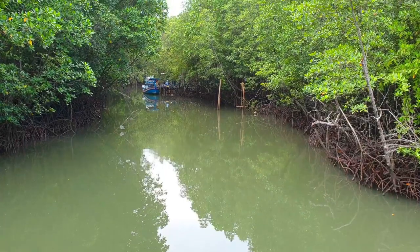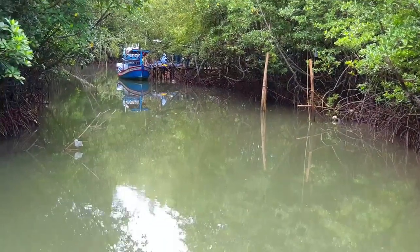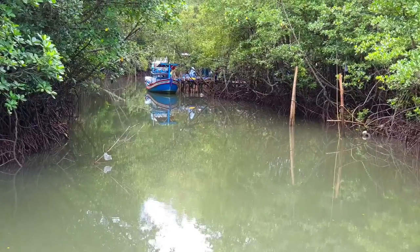This mangrove walk is a few kilometers long. So bring some time and some water when you go there.